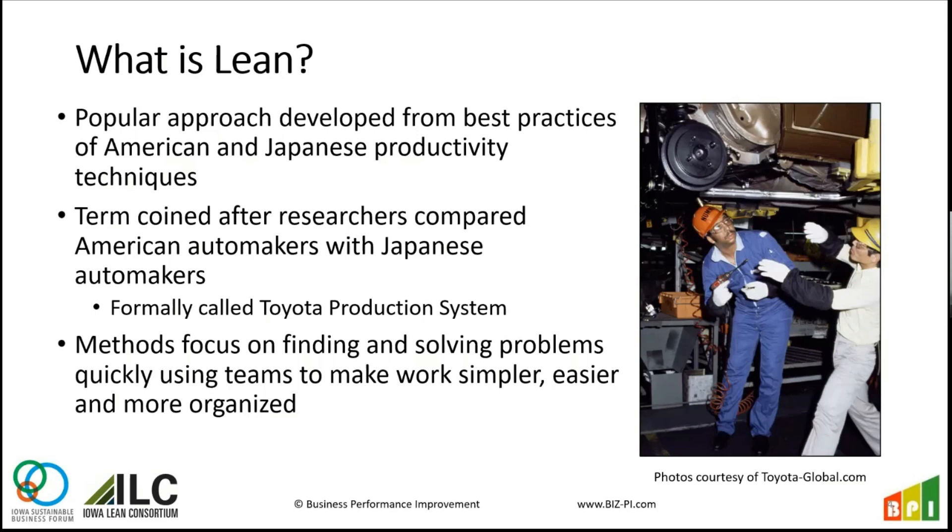You might hear the term Toyota Production System, and then it gets expanded into this term Lean. It's a lot of what was taught, researched, and observed looking at Toyota and the success they've had for decades. The key is around finding and solving problems and doing that with teams who do the work. We all have problems, we all have workers who deal with them, and they have to work with a team as part of the whole process. We want to make the work easier and more organized — general principles any organization can think about and apply.